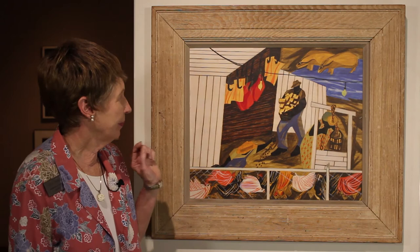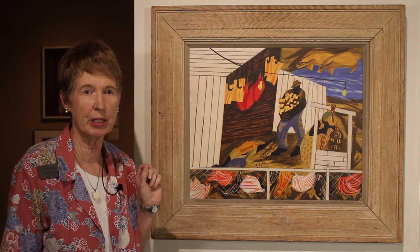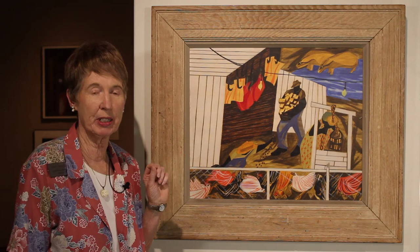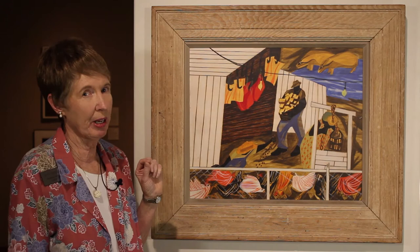Gee's Bend was revitalized by the Farm Security Administration in the 1930s, a New Deal program that went into this area that had been a slave plantation and was peopled mostly by descendants of the slaves that worked the land there. They brought in a lot of improvements and some of the blacks even began to own their land. So by the time he painted this in 1947, life must have been a lot better than it had been a decade earlier.